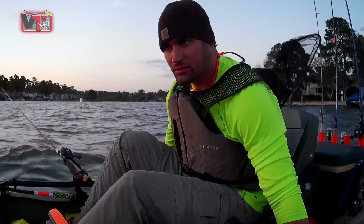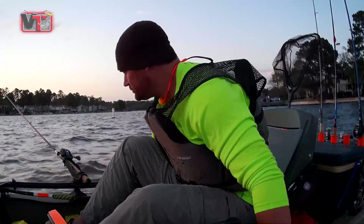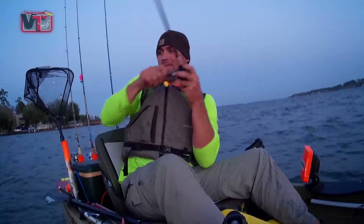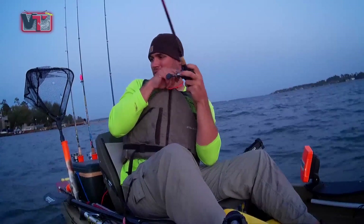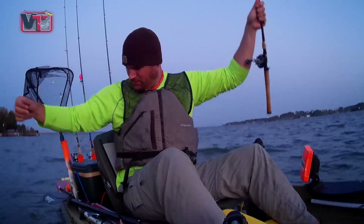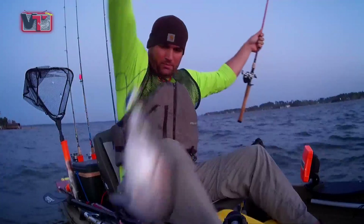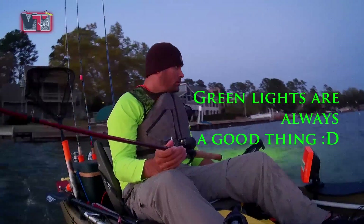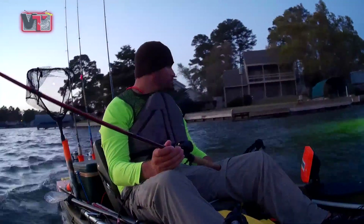We got a crappie, catfish, and a bass — I need a bream and a hybrid and I'd hit the cycle! Oh come on. Let's go!